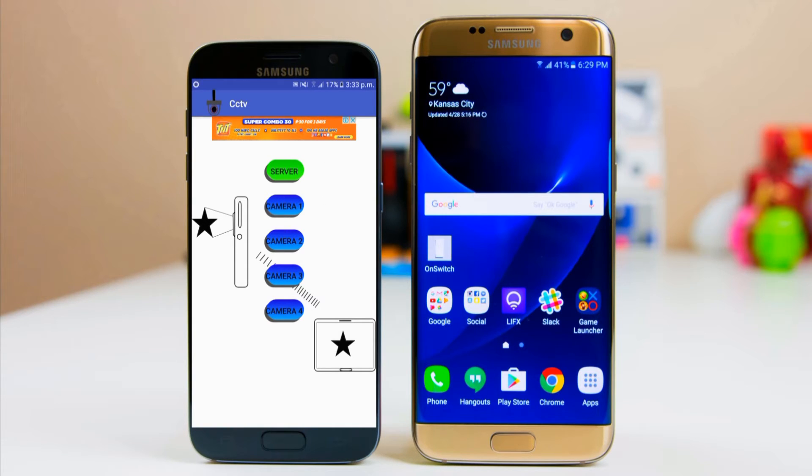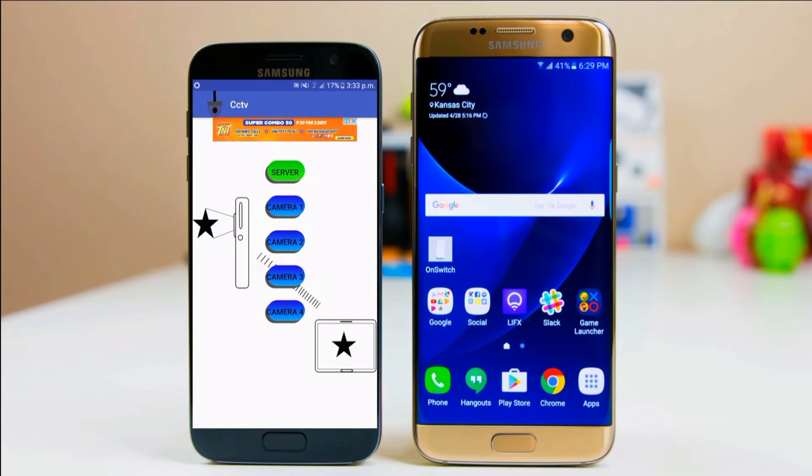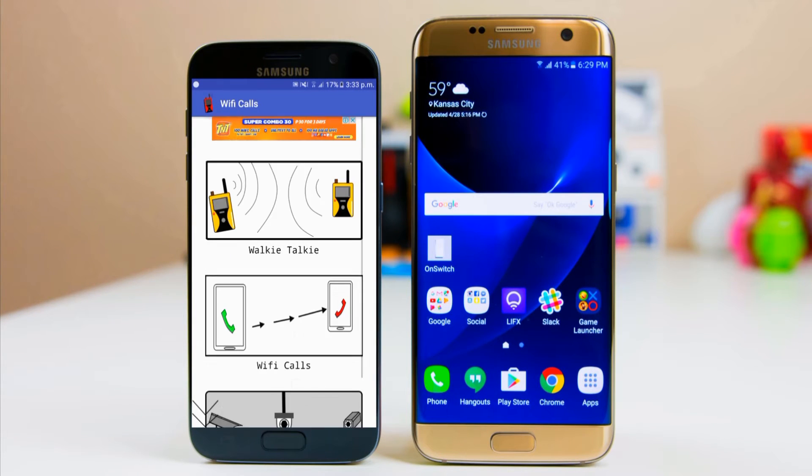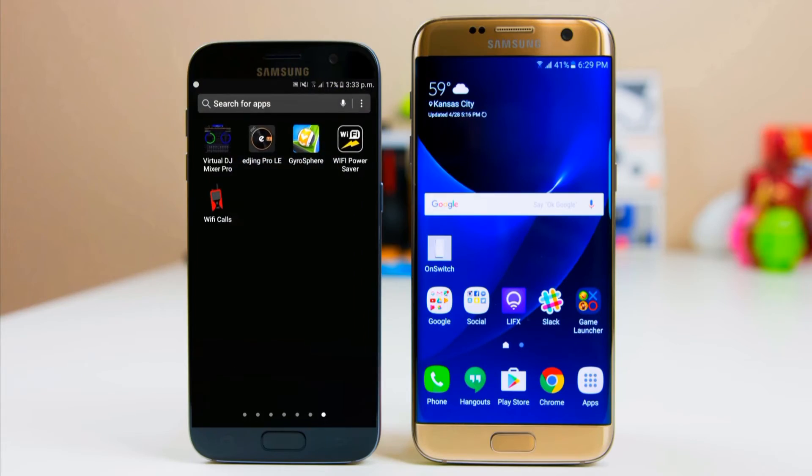The third feature in this app is a CCTV camera — you can connect up to four Android devices at one time. The display on which you want to see the video will be the server, and the others will act as cameras one through four. This is one of the most useful features in the app these days. If you want to have fun with friends, check it out — it's free and offline.